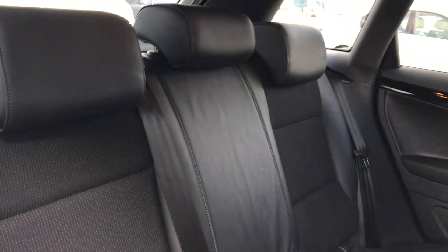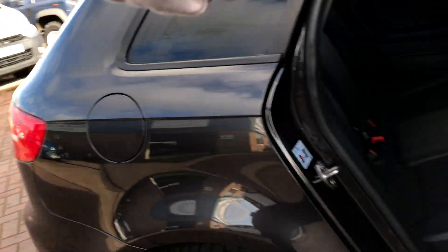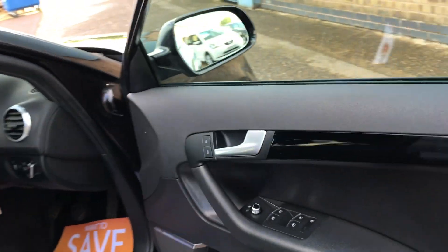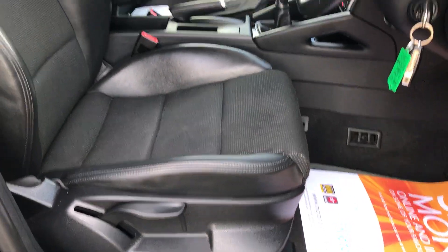Half leather upholstery, three electric windows, three proper headrests, isofix, and three proper seatbelts. Front electric windows, electric door mirrors, height adjustable driver's seat, and a front centre armrest.